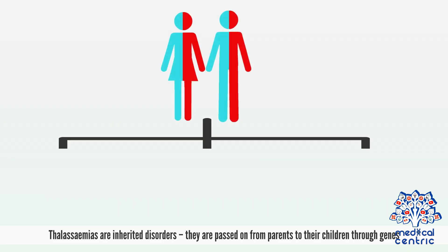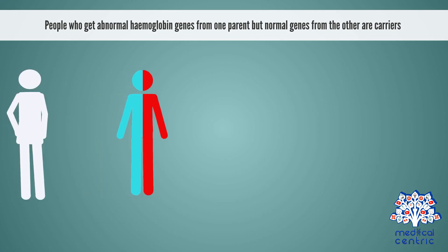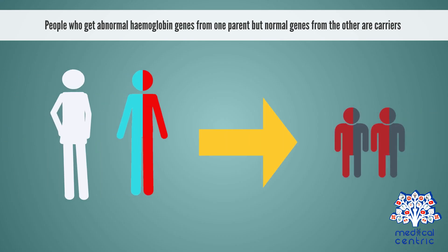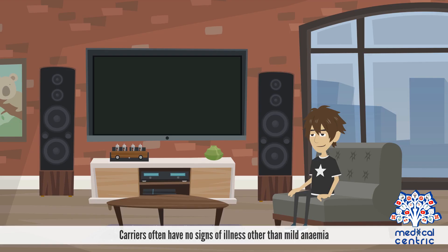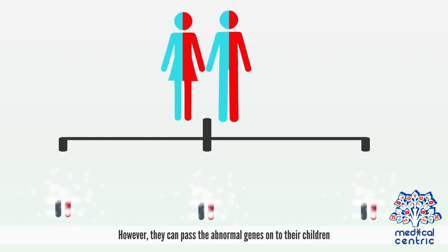Thalassemias are inherited disorders, passed on from parents to their children through genes. People who get abnormal hemoglobin genes from one parent but normal genes from the other are carriers. Carriers often have no signs of illness other than mild anemia. However, they can pass the abnormal genes on to their children.